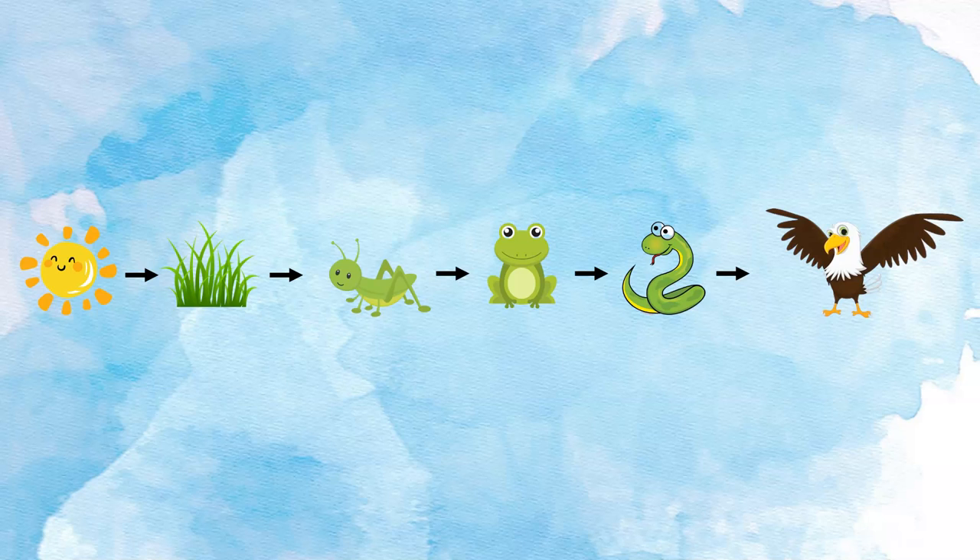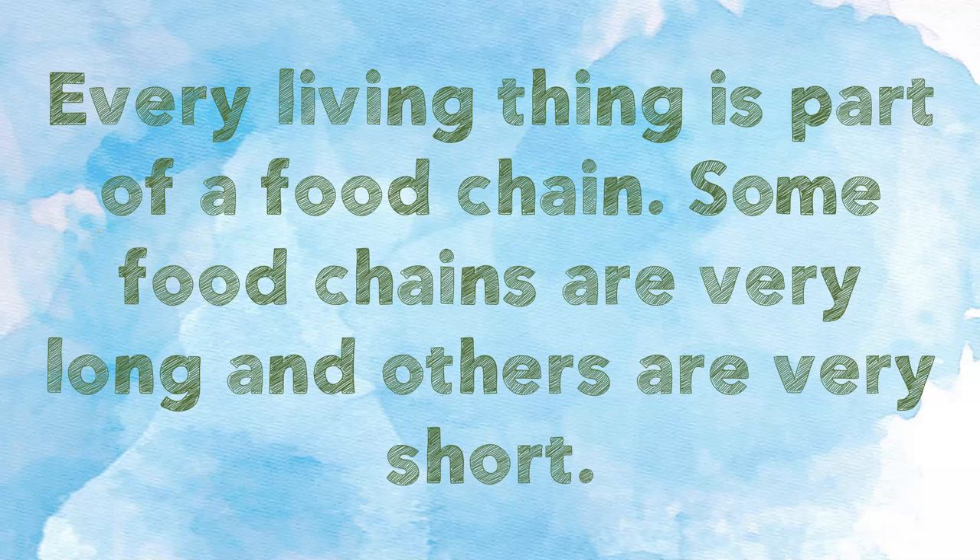What you see here is a food chain. It shows how the energy gets from the sun all the way to the eagle. Every living thing is part of a food chain. Some food chains are very long, and others are very short.